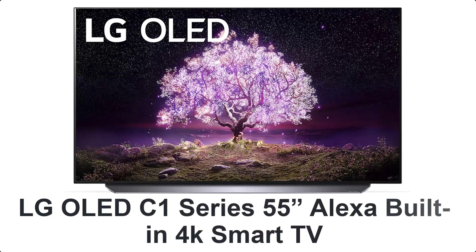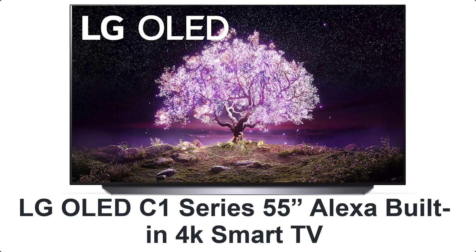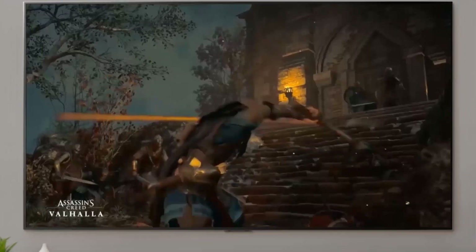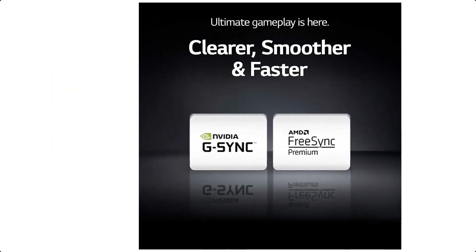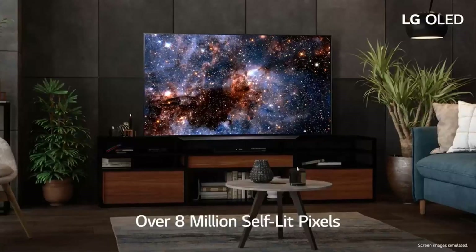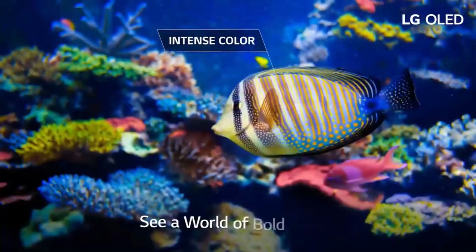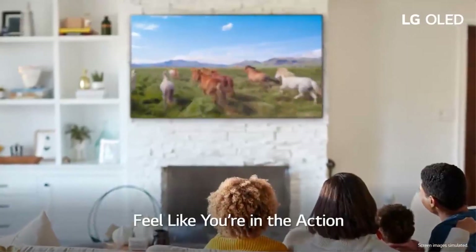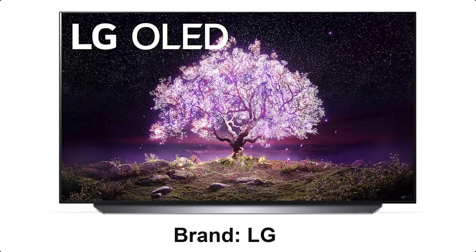Number 5: LG OLED C1 Series 55-inch, Alexa built-in 4K Smart TV. From the big game to being in the game, no detail goes unseen. With advanced gaming technology like NVIDIA G-Sync, you'll crush the competition. Self-lit pixels emit their own light for the perfect black, intense color, and stunning picture, paired with LG's best processor for even better picture quality.